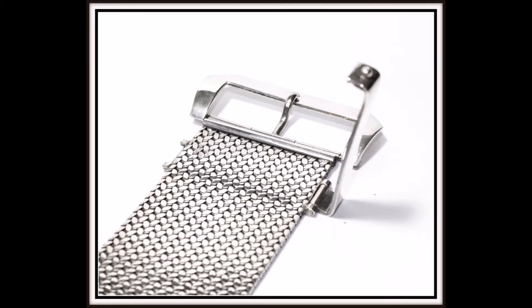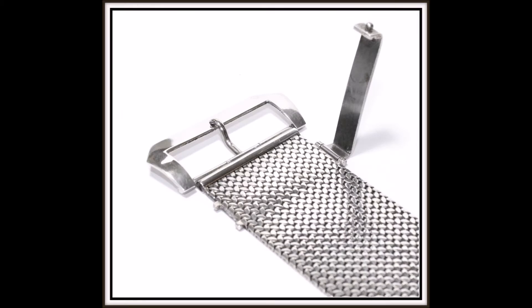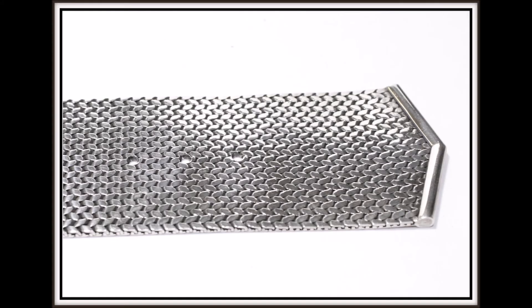This fashionable and stylish handmade sterling silver bracelet features intricate interwoven segments of sterling silver with a sleek belt buckle design, complete with three holes so it can be adjusted for different sizing.